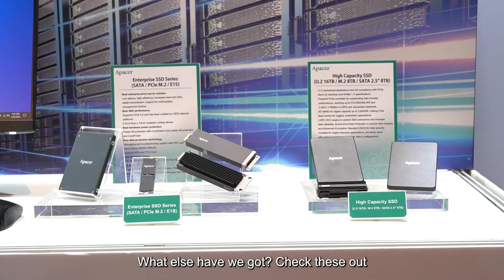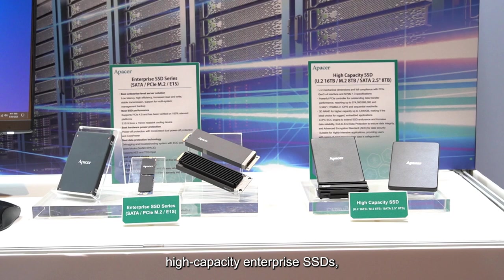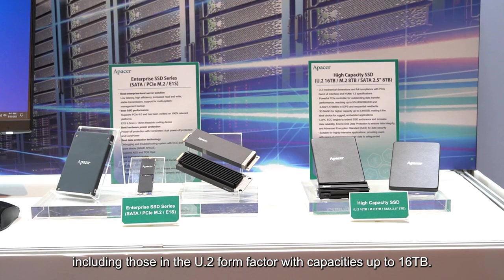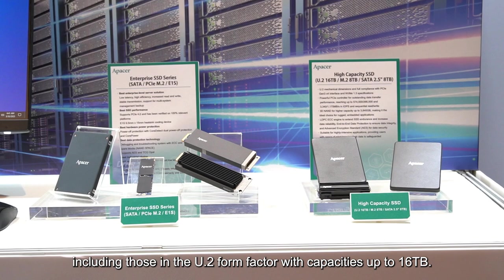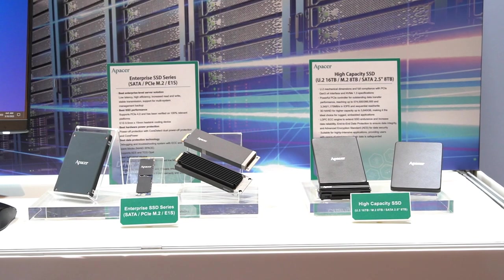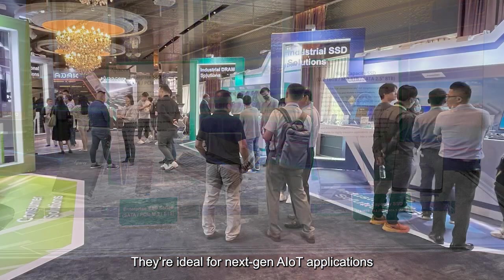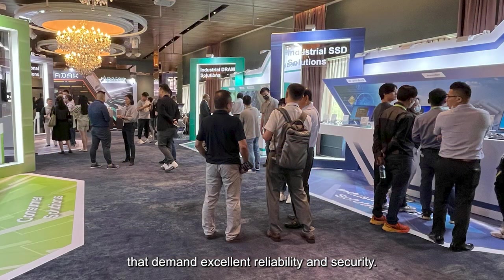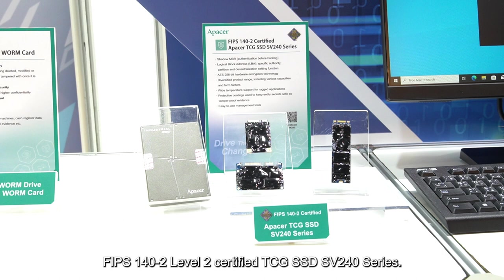What else have we got? Check these out. High-capacity enterprise SSDs, including those in the U.2 form factor with capacities up to 16TB. They're ideal for next-gen AIoT applications that demand excellent reliability and security. FIPS 142 Level 2 Certified TCG SSD SV240 series.